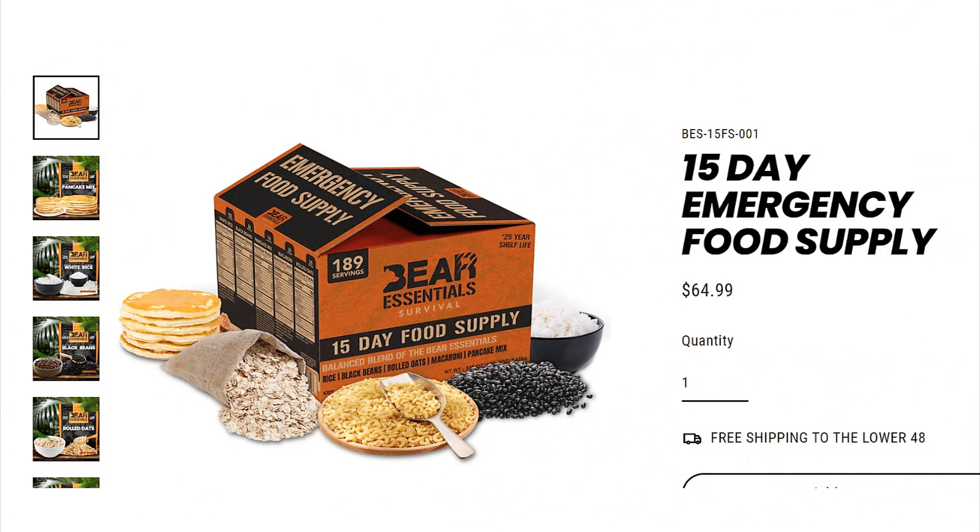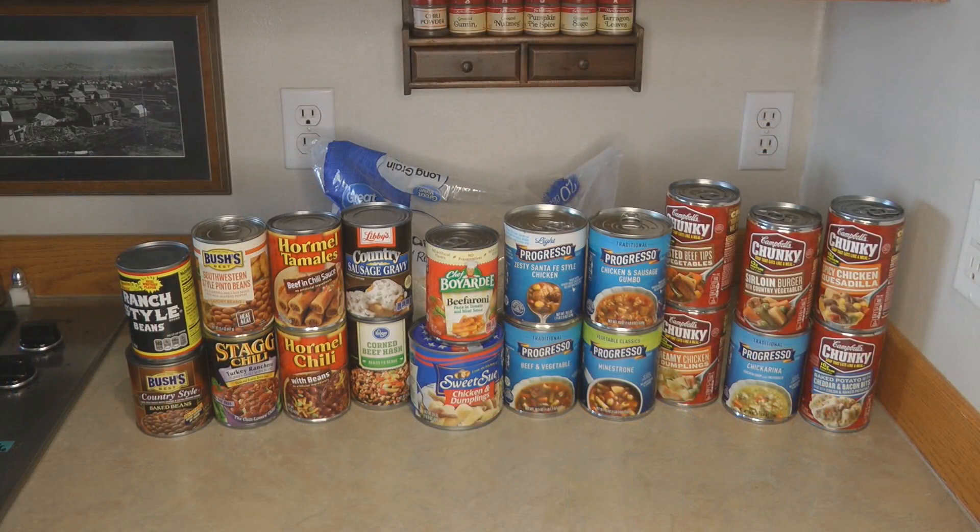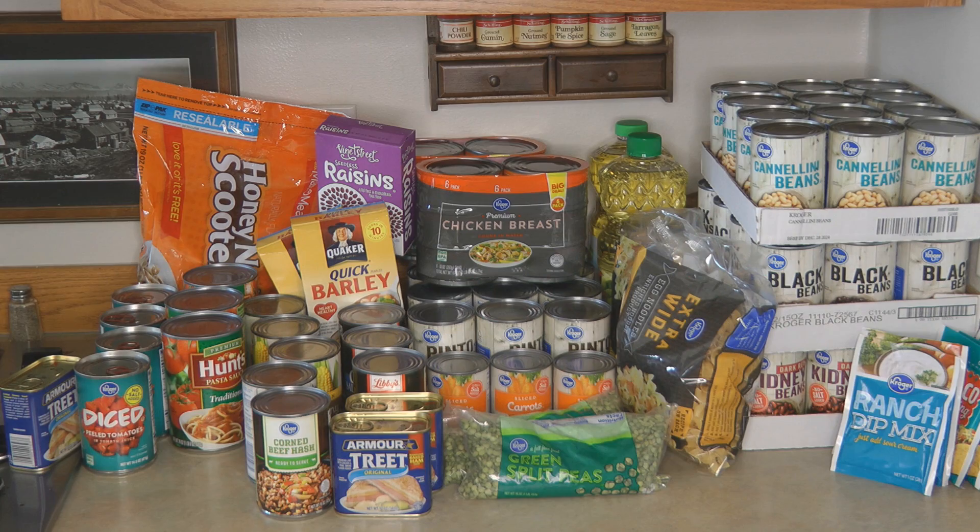Yes, this food will last a long time, but know that you need to prepare it — and then all you have is plain beans, plain rice, plain noodles, plain oatmeal, and plain pancakes. There are no seasonings or toppings, so think about adding those separately. Don't be confused into thinking you can open this box and have food ready to eat in an emergency tomorrow or in 30 years. That's why you also need canned and packaged ready-to-eat foods you can just open and eat right away.